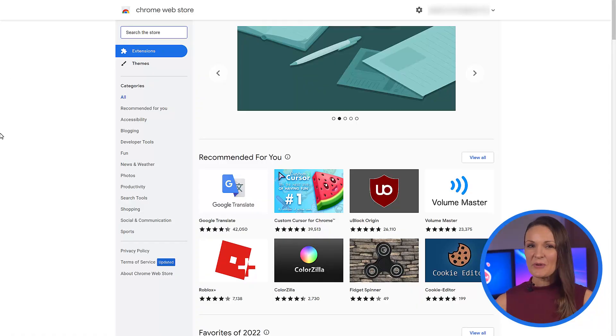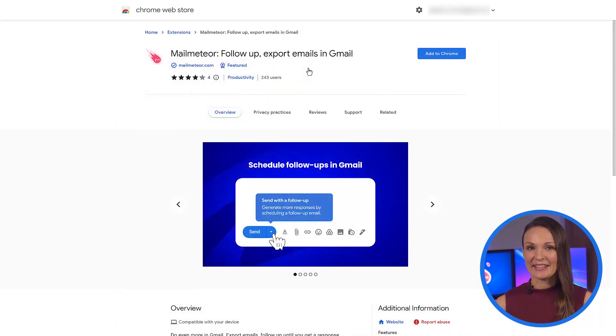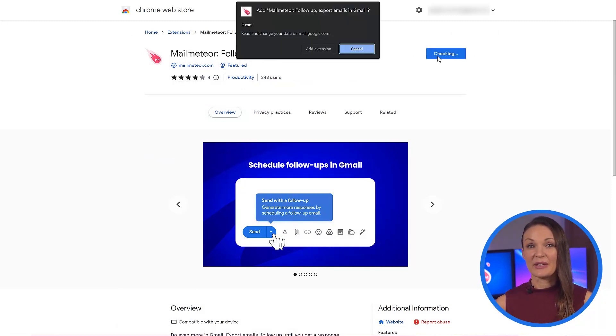Gone are the days of having to remember when and who to send follow-ups to — you can now automate it all. If you haven't yet added the MailMeteor Chrome extension, go ahead and add it, and don't forget to give MailMeteor the access it needs to send your emails for you.